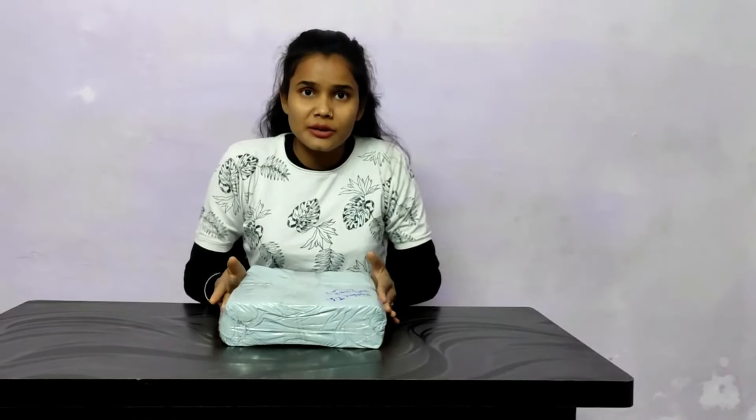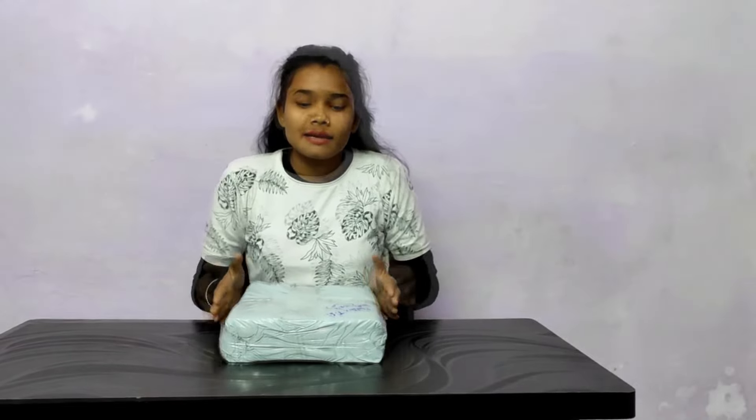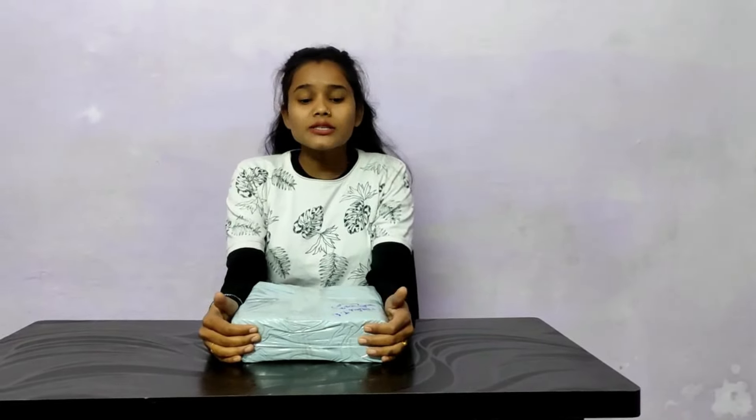The booklets are numbered 1 to 20. So students, without wasting your time, I will show you the unboxing. I will tell you how many total booklets there are and how many tests are included.